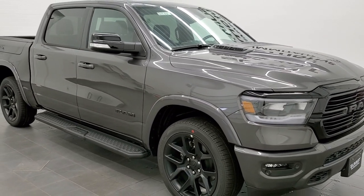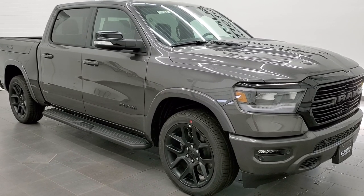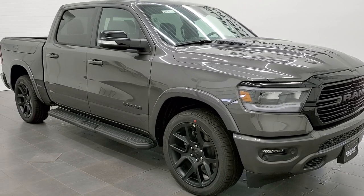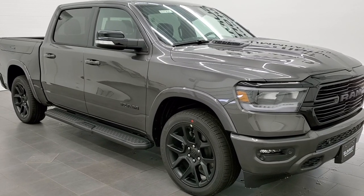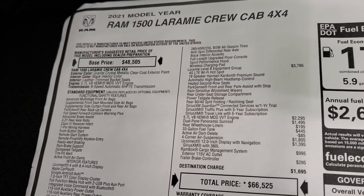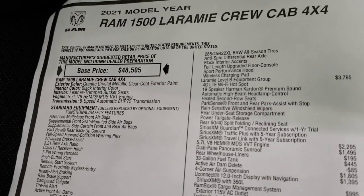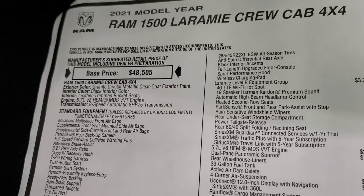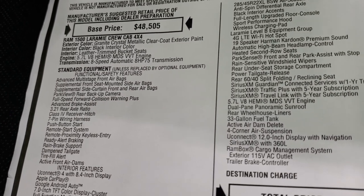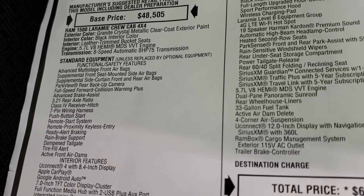We're going to walk around, and I'll show you exactly what's going on with the Night Edition and the Laramie Level B group, then we'll get inside and check out the ins and outs of the vehicle. But first, here's the original window sticker. You can see 2021 Ram 1500 Crew Cab Laramie. It has the 5.7 with the MDS — the multiple displacement system — which turns off four of the cylinders on the highway.